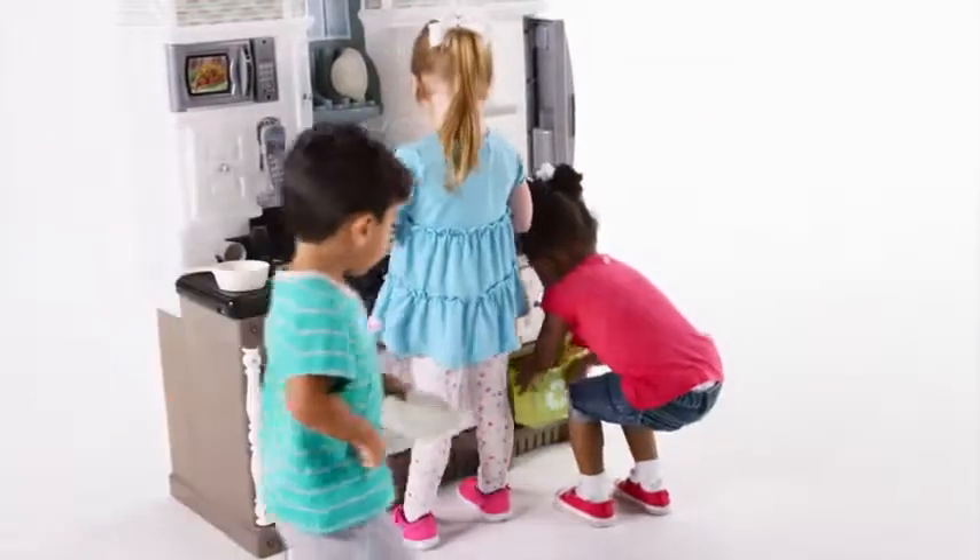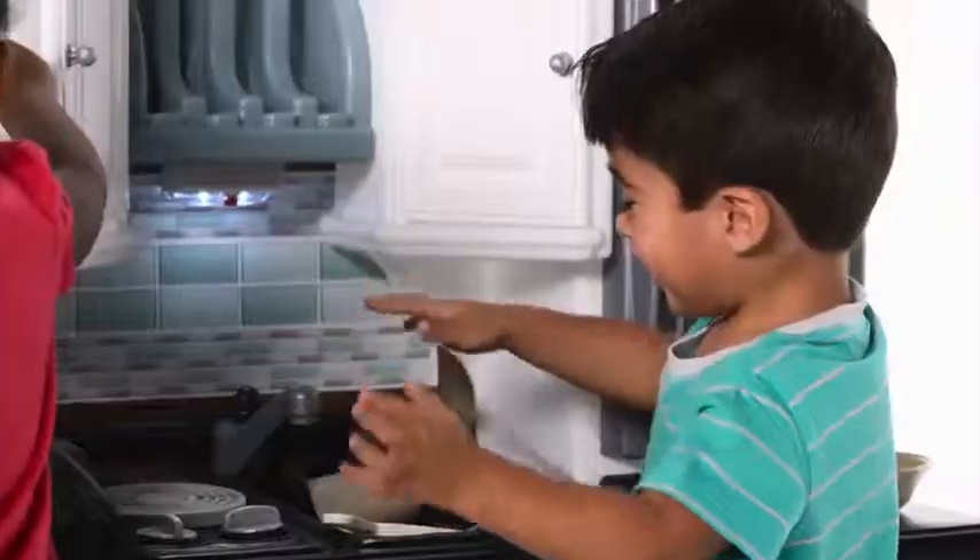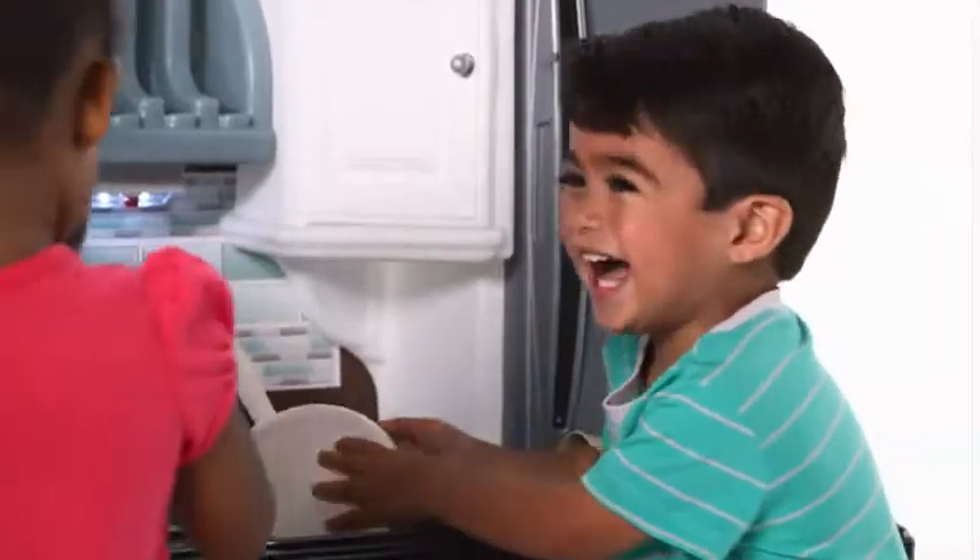And don't forget to use the recycling bin. Made in the USA with some imported parts, the Lifestyle Dream Kitchen will inspire years of imaginative kitchen play. The Lifestyle Dream Kitchen by Step 2.